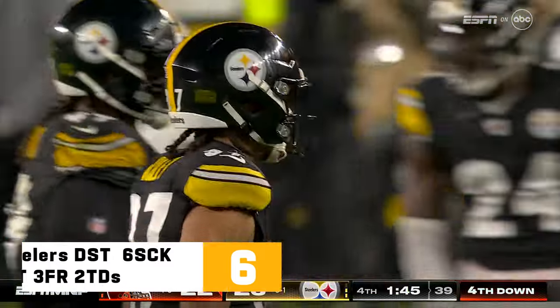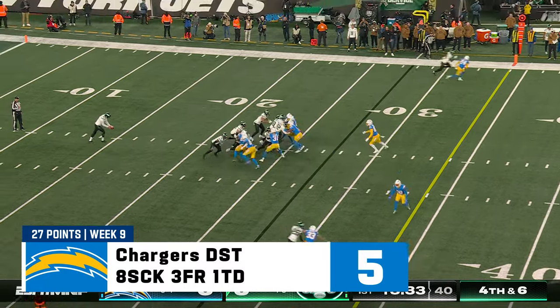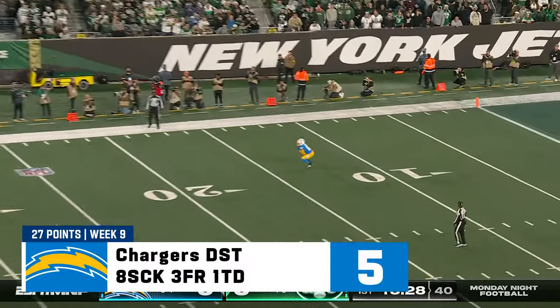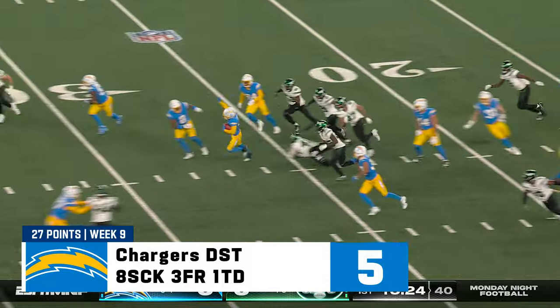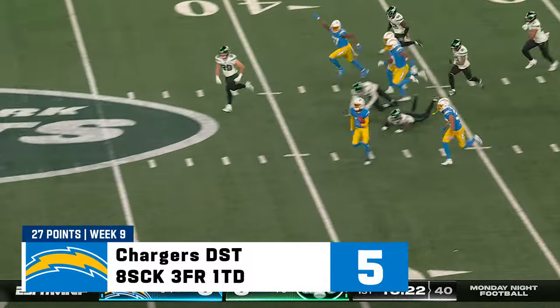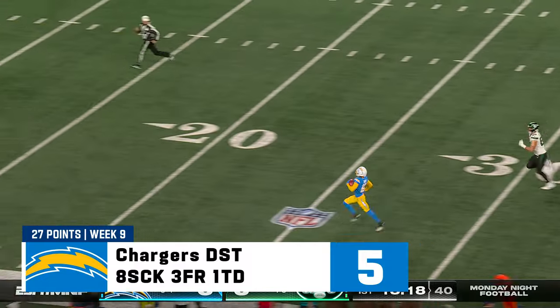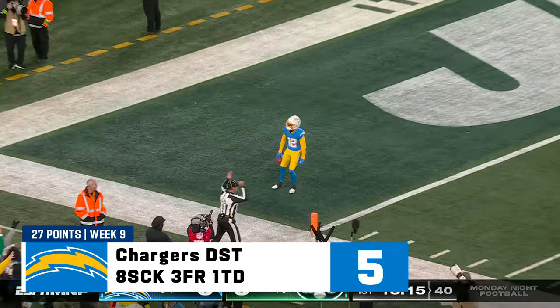Elijah Riley. So three and out from each side. Thomas Morstead has had in some ways his best year at 37 years old. Drives Darius Davis back and a pretty good return — goods turning to great. Darius Davis, he is gone. No flags on the field, and those are the first points on this Monday night.